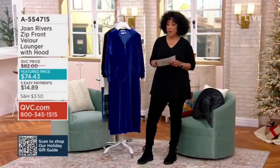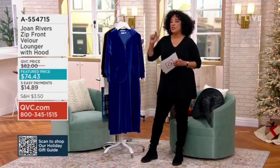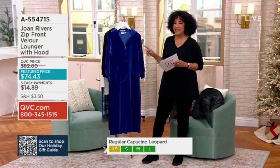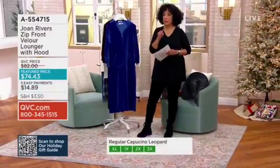Fashionistas, the very first item we have in the show is brand new today. This is exciting because each year, heading into the holiday season, the Joan Rivers team has done a lounger for a number of years. I know, right? And if you didn't realize that, that might be a pleasant surprise for you.